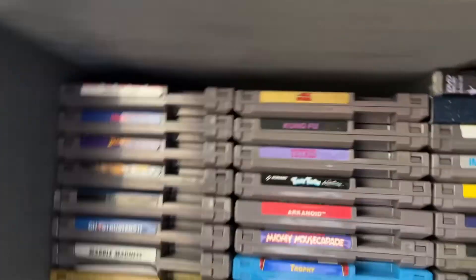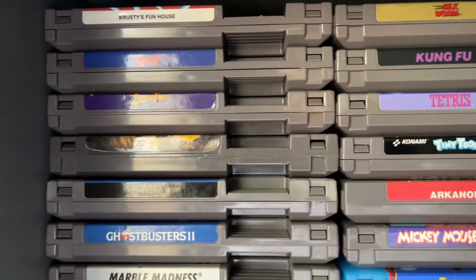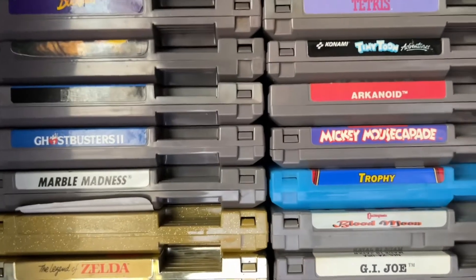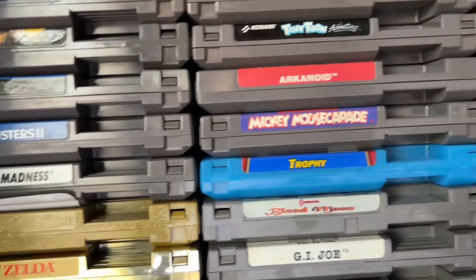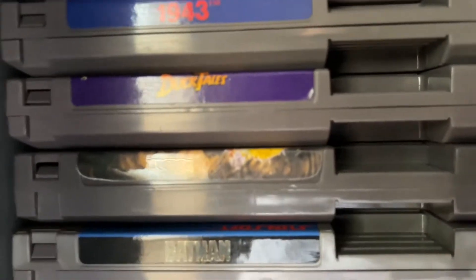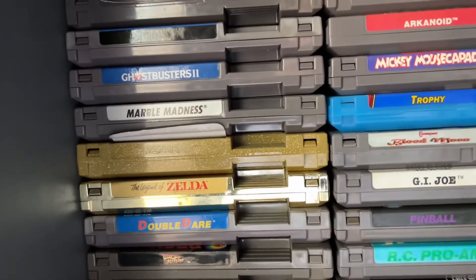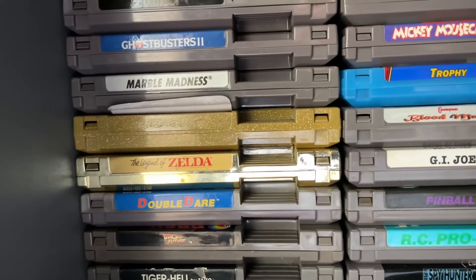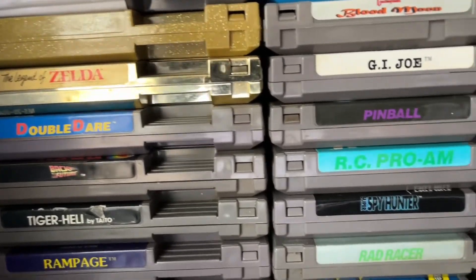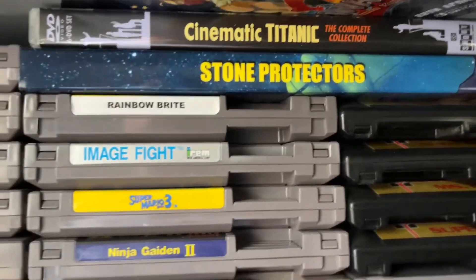Here's the NES collection — some hits: 1943, Kung Fu, Tetris, DuckTales, Mickey Mousecapade. Trophy is a Kickstarter game. Castlevania: Blood Moon is a ROM hack. There's a Contra hack as well. G.I. Joe — the first one, the best one. Zelda Double Dare — I bought that because I was going to try to get Mark Summers' autograph, which hasn't happened yet. Super Spy Hunter, Rampage, a couple DVDs — Cinematic Titanic, Stone Protectors, and Rainbow Brite.